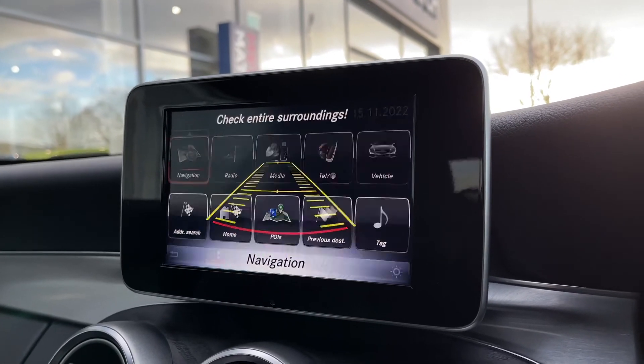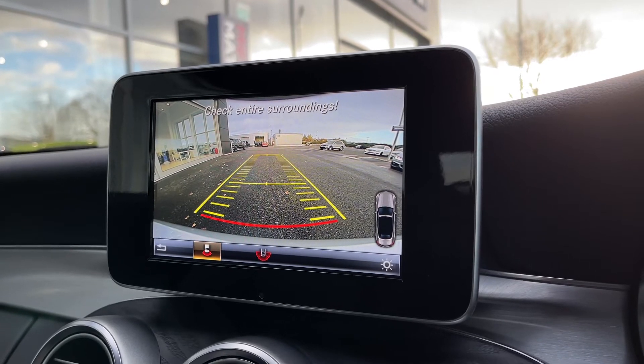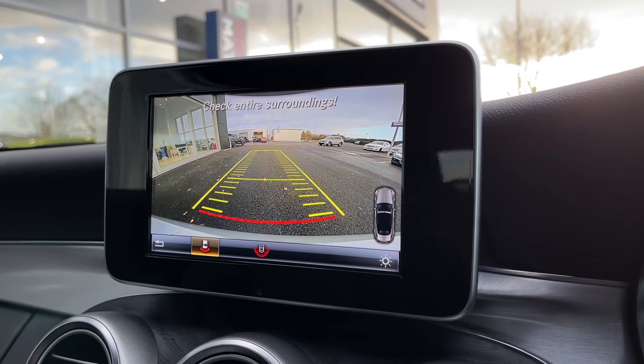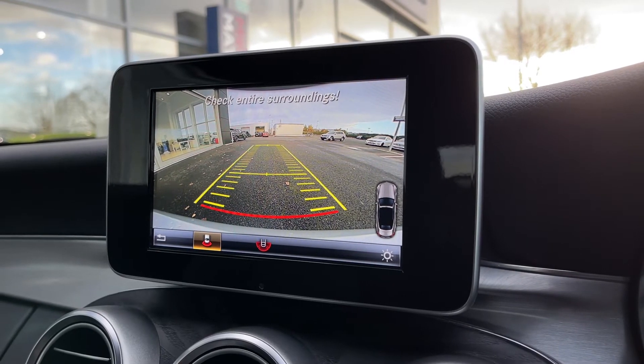Popping this into reverse reveals the rear parking camera as well as the parking sensors. This will all help you get into tighter parking spaces a little bit easier, especially with the guidelines helping you line up into the space perfectly.